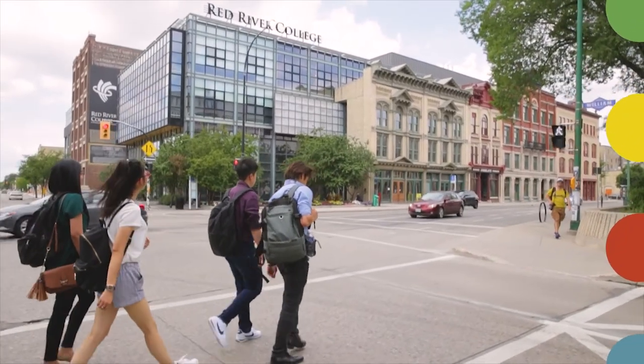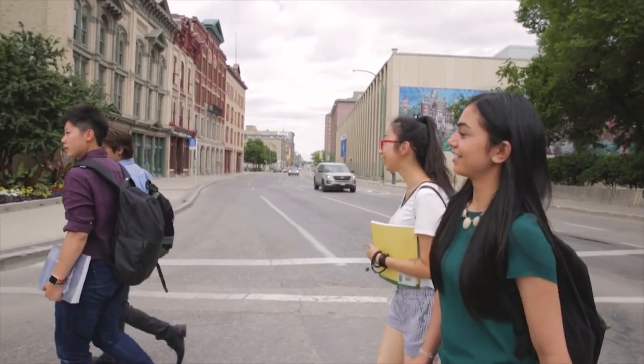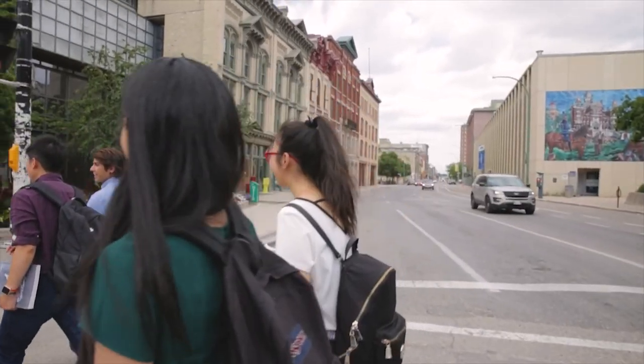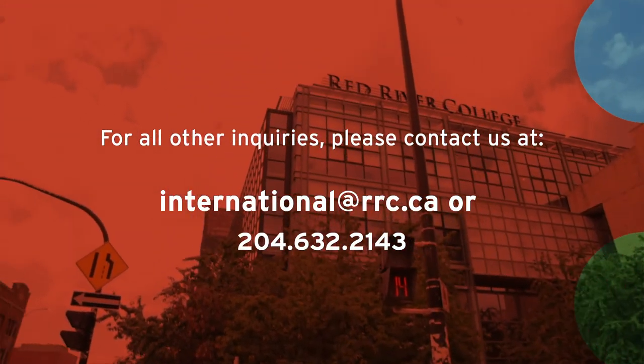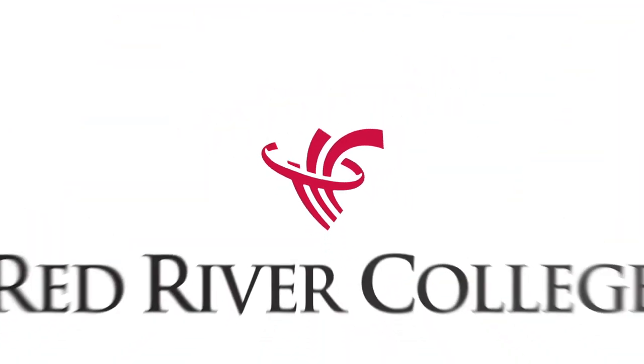We look forward to meeting you when you arrive. But in the meantime, if you have any questions, please don't hesitate to contact us at international@rrc.ca. Have a safe trip. We'll see you soon.